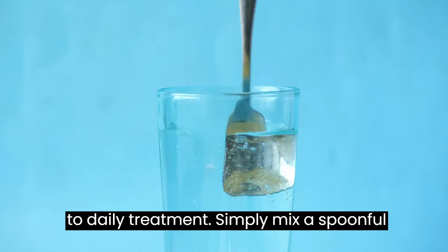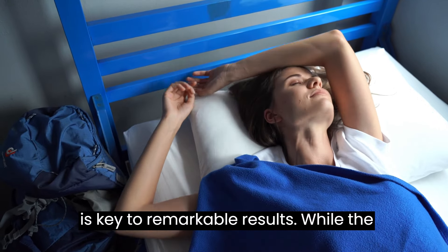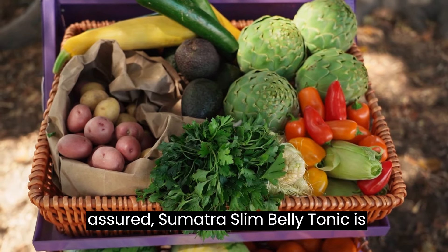Success with Sumatra Slim Belly Tonic is simple. Commit to daily treatment. Simply mix a spoonful of the powerful powder with water and consume every night before bed. This ritual ensures your body receives a potent dose of fat-burning nutrients while you rest. But remember, consistency is key to remarkable results.